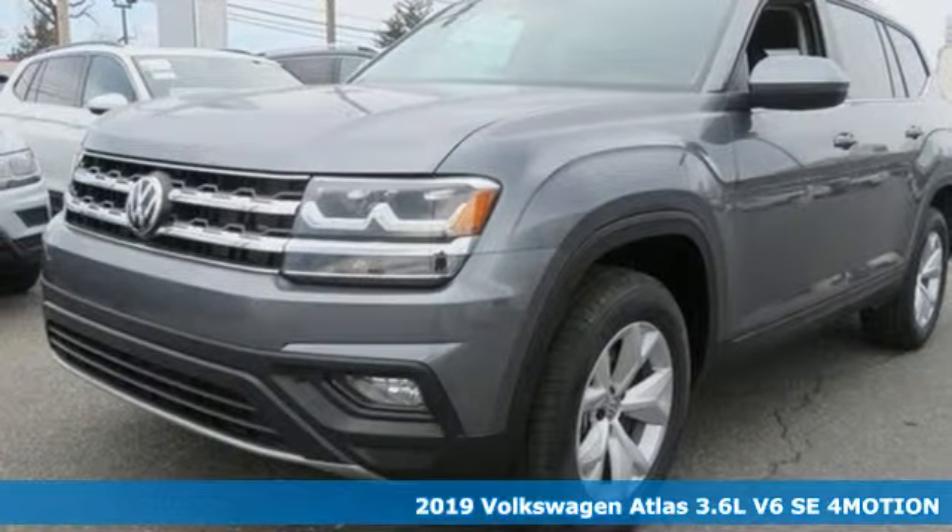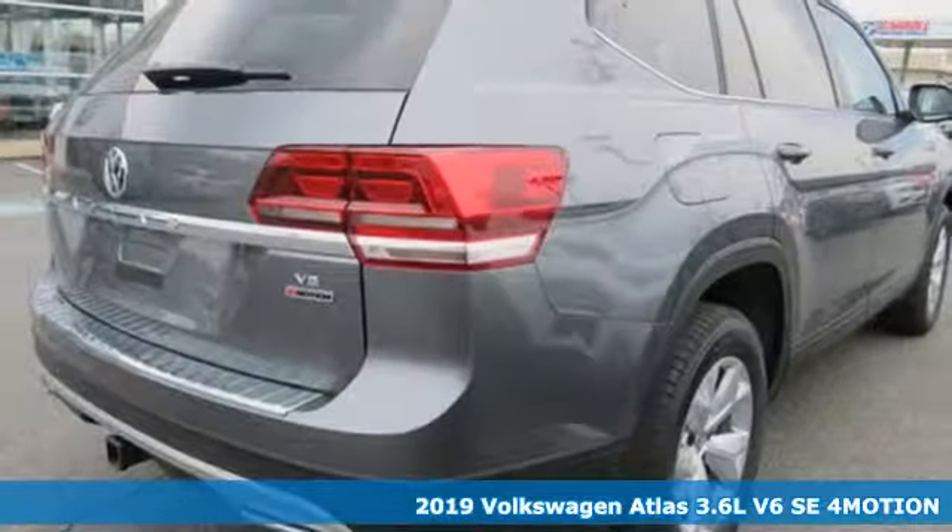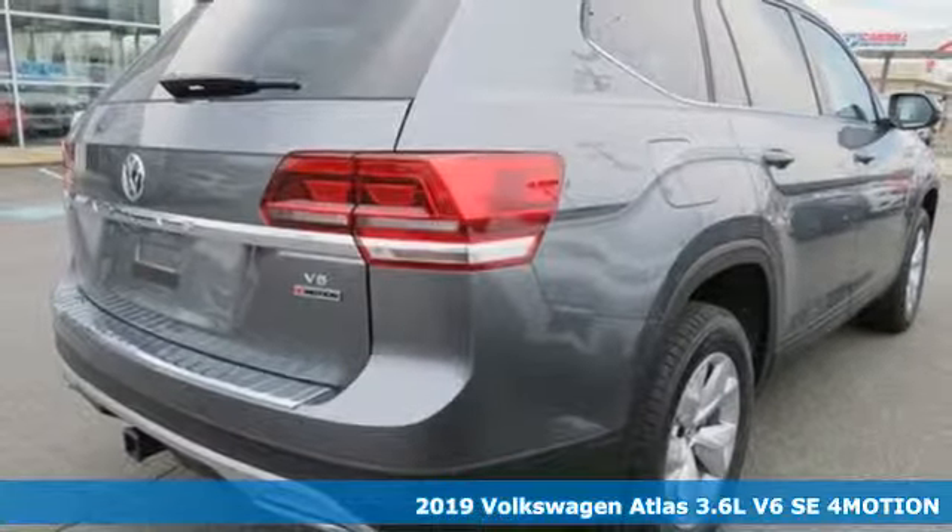It's a new 2019 Volkswagen Atlas. Volkswagen, where safety and performance come standard.